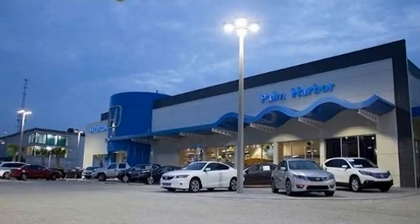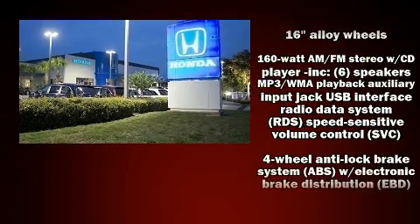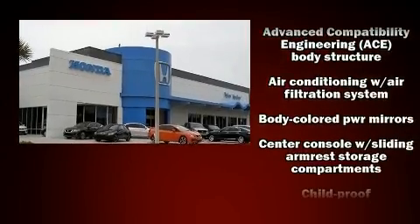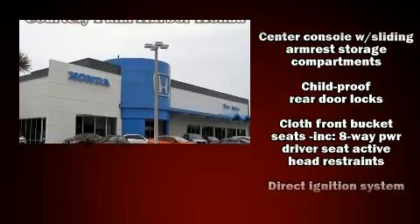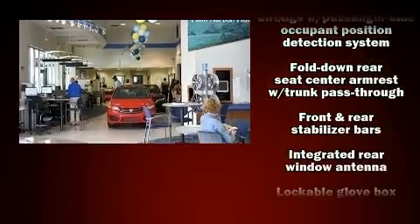Honda prioritized practicality, efficiency, and style by including speed-sensitive wipers, air conditioning, and remote keyless entry. Premium sound drives six speakers, providing you and your passengers a sensational audio experience.